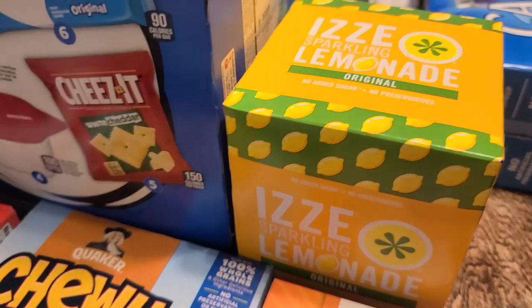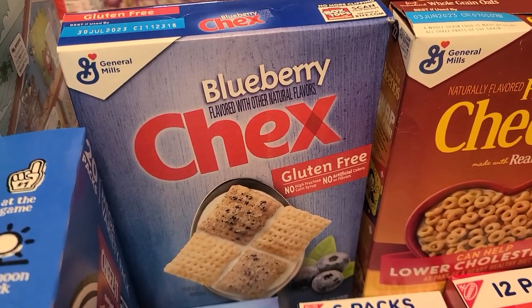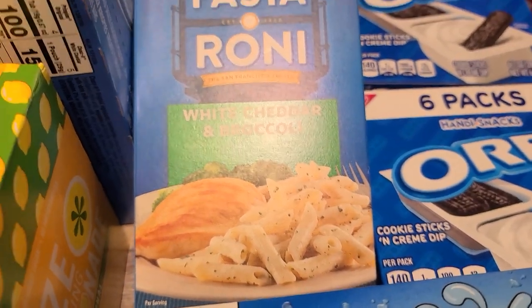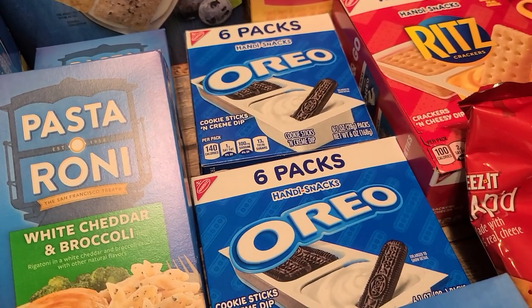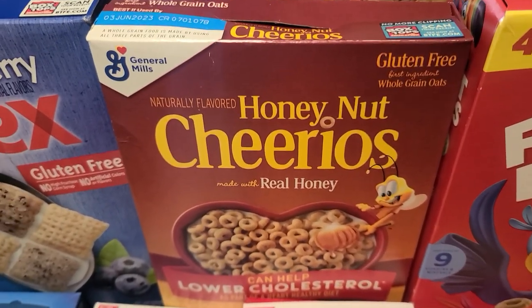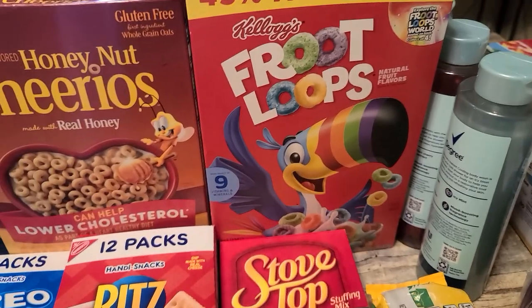I got some of my favorite drinks — I do love Izzy's, so we have some of those. We also picked up a box of Blueberry Chex — I've never had it but it was really inexpensive. We have some Pasteroni, white cheddar and broccoli — this would be one of our side dishes. We grabbed two boxes of Oreo cookie sticks with the little icing. Elijah loves Honey Nut Cheerios so we grabbed a box of those, and also a big old box of Froot Loops. None of the cereal was over $2.79.